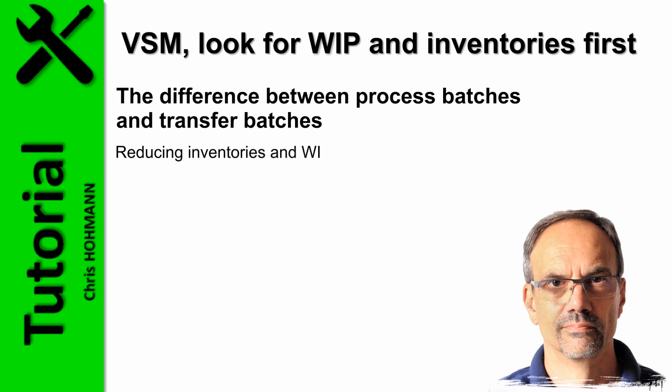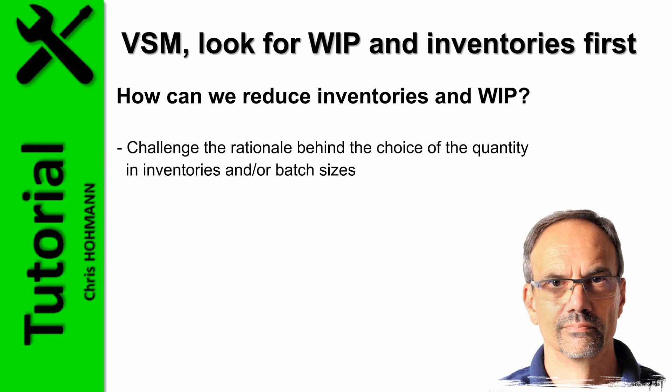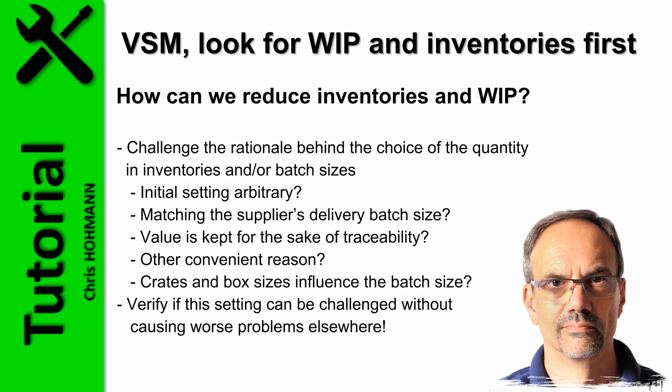As we have seen, reducing inventories and WIP accelerates flow and diminishes lead time. But in practice, how can we reduce inventory and WIP? My advice would be to first challenge the rationale behind the choice of quantity in inventories or batch sizes. The initial setting could be quite arbitrary, in which case any reasonable value is just as good. But it can also be logical — matching the supplier's delivery batch size, kept for traceability, or other reasons. Crates and box sizes can also influence batch size. In such cases, verify if this setting can be challenged without causing worse problems elsewhere.